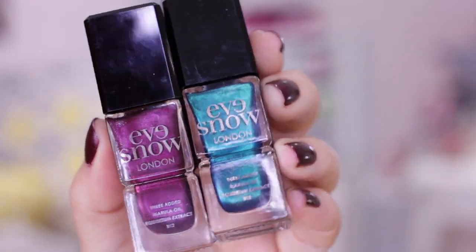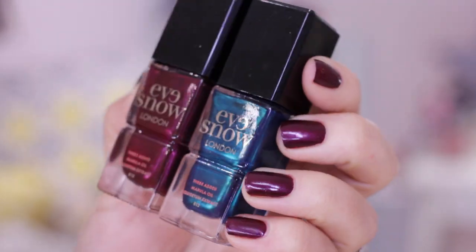Moving on to high-end beauty — a couple of nail polishes from a brand called Eve Snow, which I hadn't tried before. They're £14 and available in Marks & Spencer. This is her Christmas collection. Two shades — Kamikaze and Jet Setter — are the most beautiful metallics. I'm actually wearing Kamikaze right now. They're perfect for autumn/winter: almost like a statement but not too out there. The metallic element adds a really nice, pretty glow but they're still sophisticated — not like glittery nail varnish.